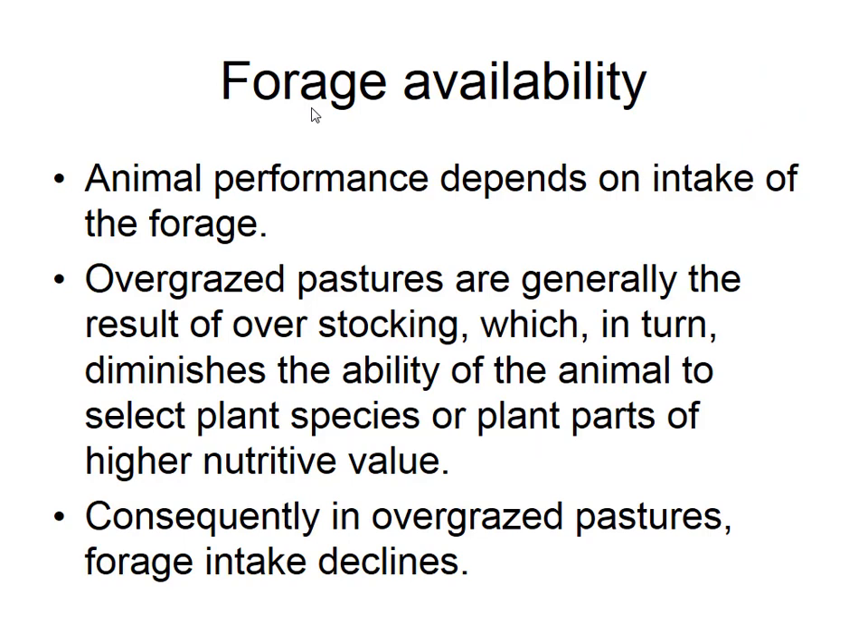When we talk about the animal and how we affect animal performance, intake is probably the number one thing that we can impact. The number two is plant maturity and thus quality, but intake is probably the number one thing. If we look at animals that aren't doing as well as we expect, oftentimes it's an intake limiter, not a quality limiter.